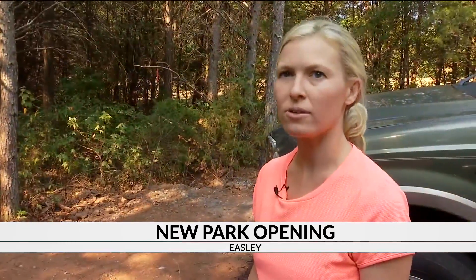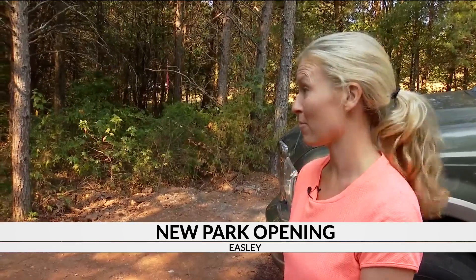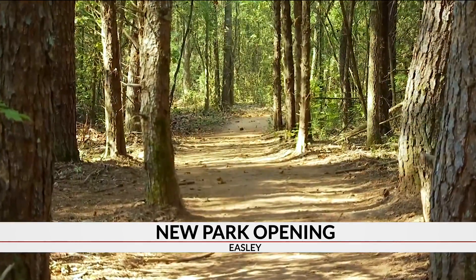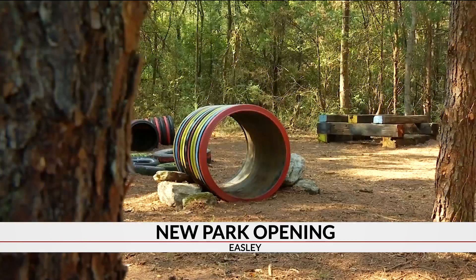We go to the Botanical Gardens in Clemson a lot, but this is even closer, so that would be nice to just come right here. From trails to picnic tables, the idea is to create a place that preserves nature as the city grows.